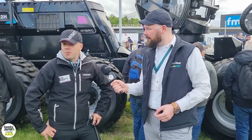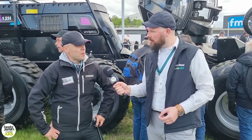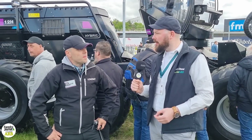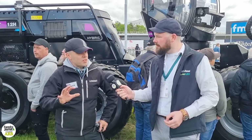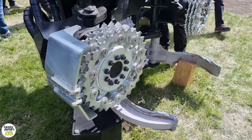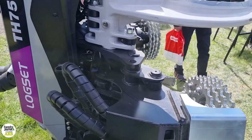So this is now the 3.3 model. We also have the harvester heads, which have also received some updates. The whole valve block is really tight, so we have better flow, faster reactions, a little bit less weight, and it's easier and better to use.